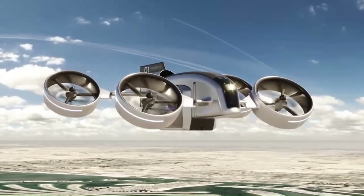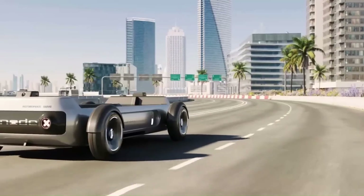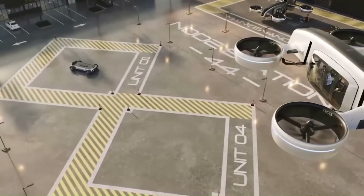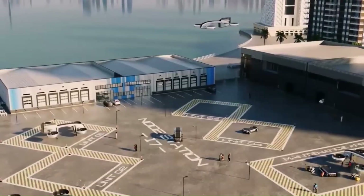It has eight propellers housed in four main ducts, which allows it to hover, take off, and land vertically. The aircraft also has canard stub wings and a vertical stabilizer, which provides stability in flight.